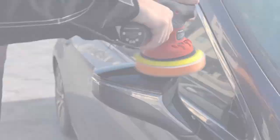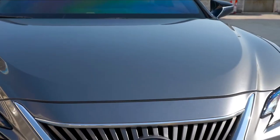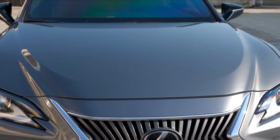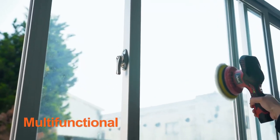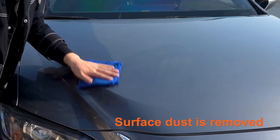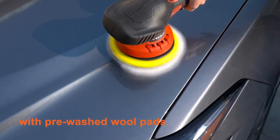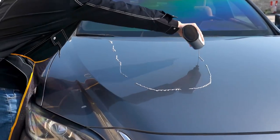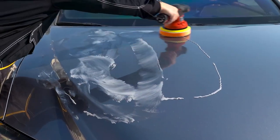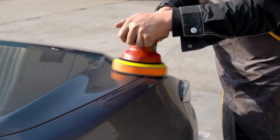The polisher is also equipped with a comfortable grip handle and a lock-on button for extended use. The polisher is ideal for car detailing, waxing, buffing, and polishing. It features a powerful motor that can remove even the toughest scratches and swirl marks from your car's paint. The 6-inch pad size is perfect for working on large surfaces, and the variable speed settings allow you to customize the tool for different areas of your car.